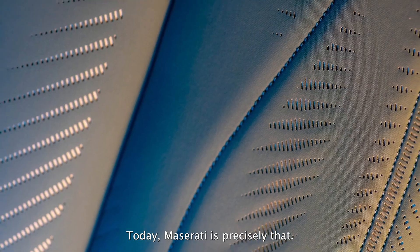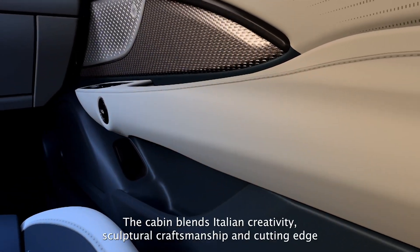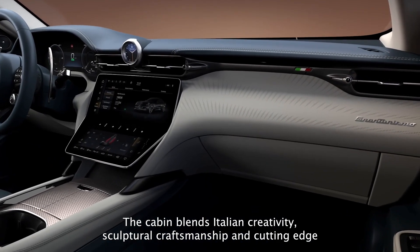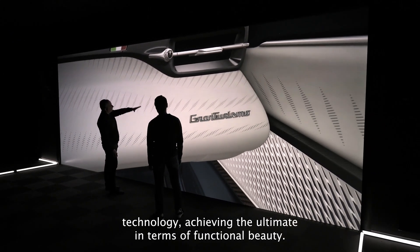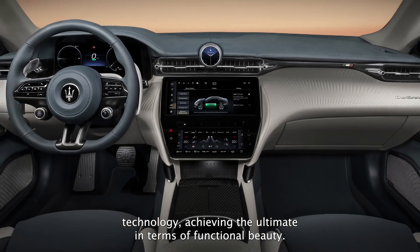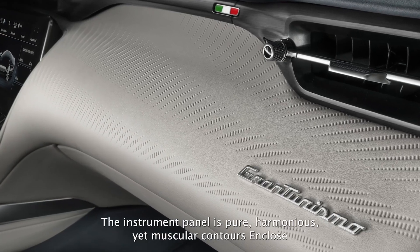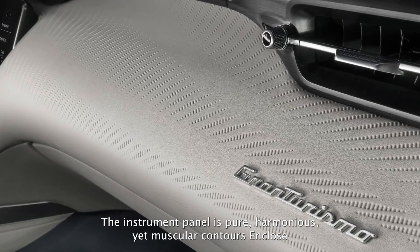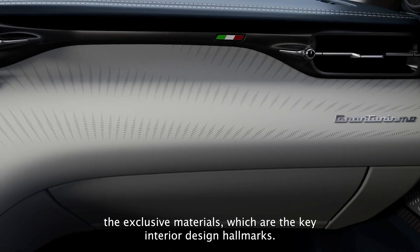Today, Maserati is precisely that. We specialize in balancing opposites. The cabin blends Italian creativity, sculptural craftsmanship and cutting-edge technology, achieving the ultimate in terms of functional beauty. The instrument panel's pure, harmonious yet muscular contours enclose the exclusive materials which are the key interior design hallmarks.